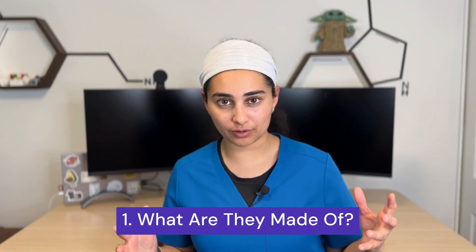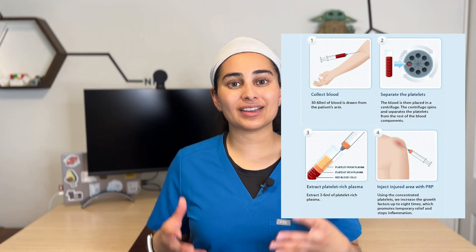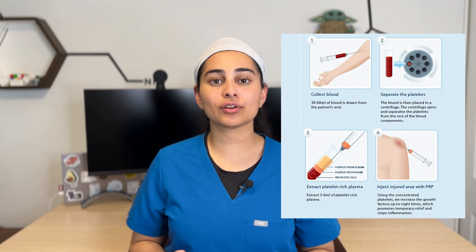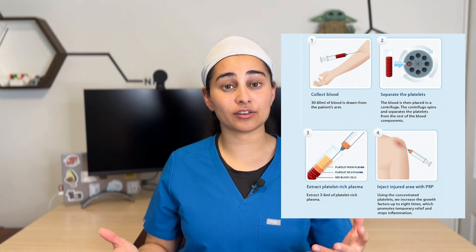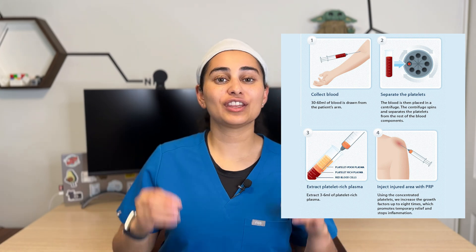Number one: what are these injections made of? Cortisone is an anti-inflammatory molecule — it is a drug that we inject into the body. PRP, on the other hand, is something we prepare in clinic. We draw someone's blood, spin it down, and inject the concentrated platelet-rich plasma portion into a joint or a tendon.